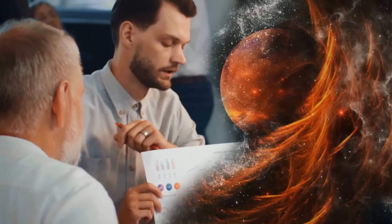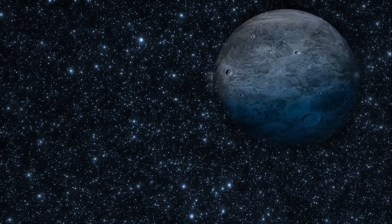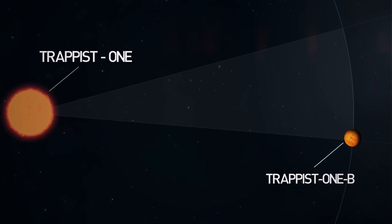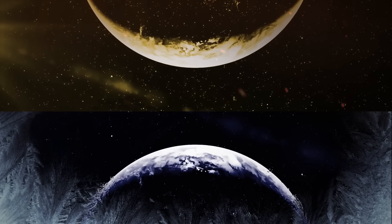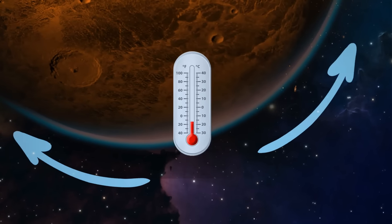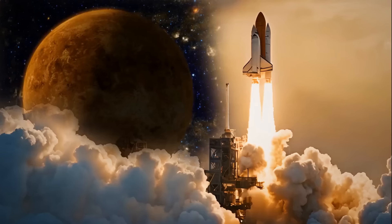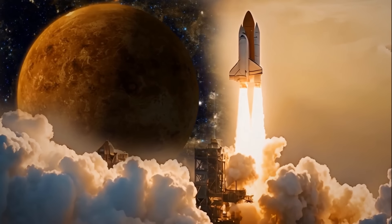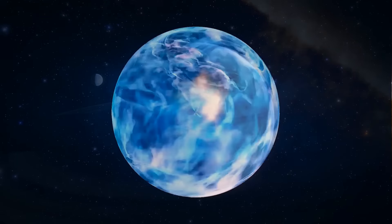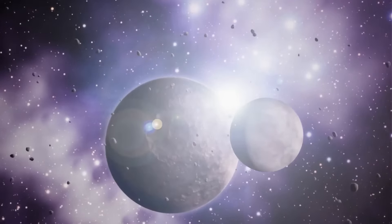When researchers examined TRAPPIST-1b before, their observations weren't sensitive enough to determine whether this world had an atmosphere or was just a barren rock. But now we know. The planet is tidally locked to its star, meaning one of its sides always faces the star while the other is stuck in perpetual darkness. The latest simulations suggest that if this planet had an atmosphere, its temperatures would be much lower since the air would redistribute the heat around both sides of the planet. Unfortunately, James Webb recorded much hotter temperatures than needed — indicating the absence of an atmosphere and knocking the planet off our list of possibly habitable worlds.